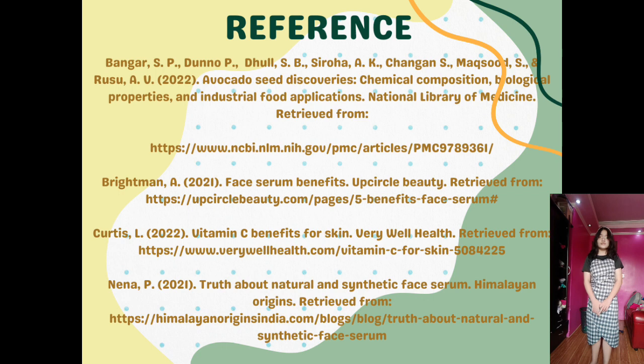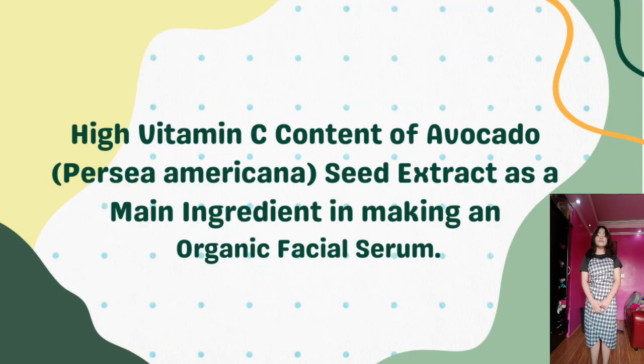Here are the references used in this study. That will be all for my presentation. Once again, I am Jasmine Nicole Nconda from Grade 8 Sampaguita, here to present my research proposal in Applied Science entitled 'High Vitamin C Content of Avocado, Persea Americana, Seed Extract as a Main Ingredient in Making an Organic Facial Serum.' The researcher is now ready to answer some questions.